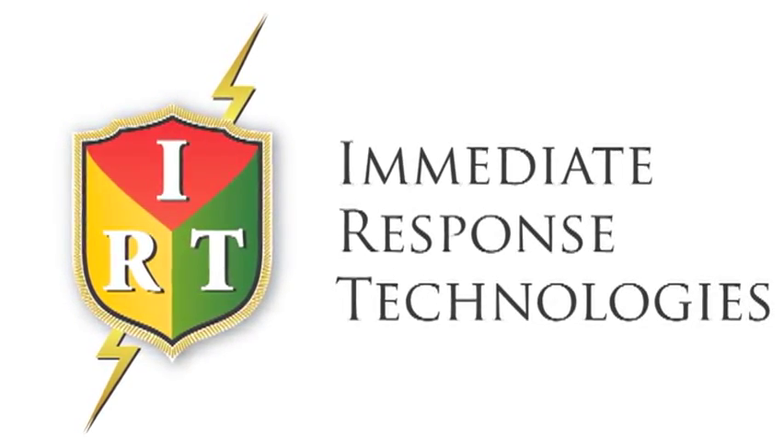Whether before, during, or after, Immediate Response Technologies saves lives.